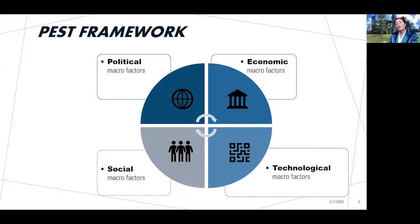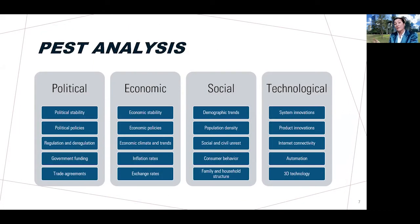A tool that can help us analyze this broad macro environment is the PEST framework. The PEST framework reminds us to consider the political, economic, social, and technological macro factors. When we conduct a macro environmental analysis using PEST, we are looking for the most relevant macro factors for our industry and particular business.